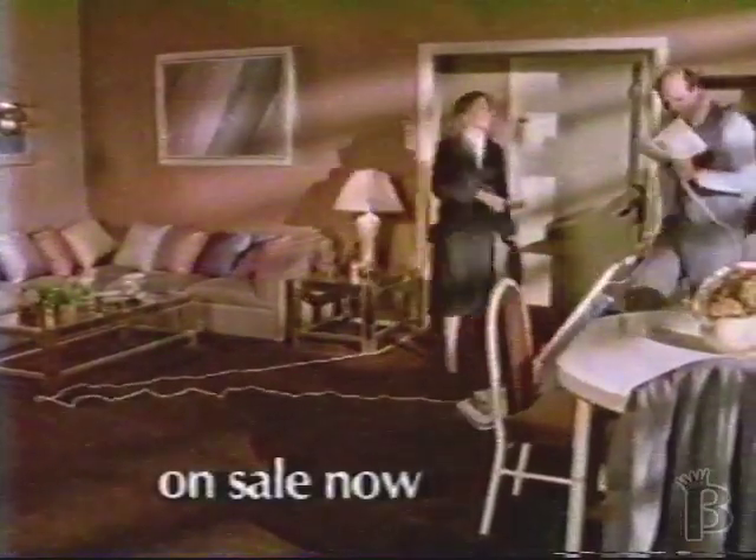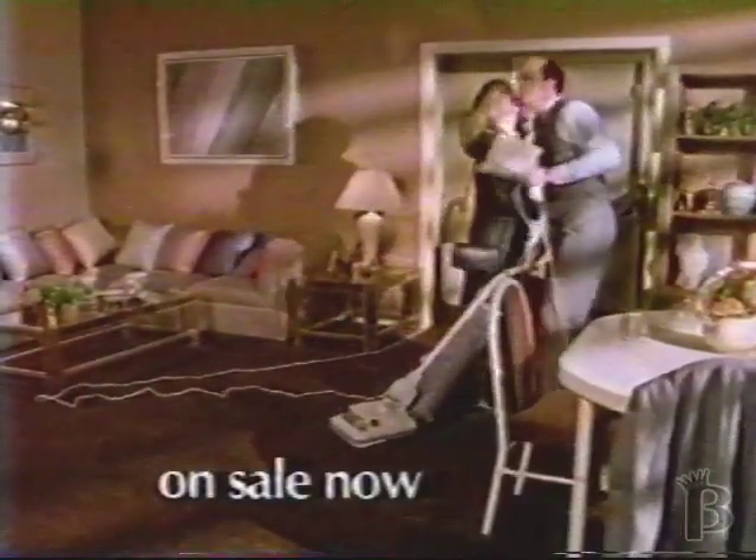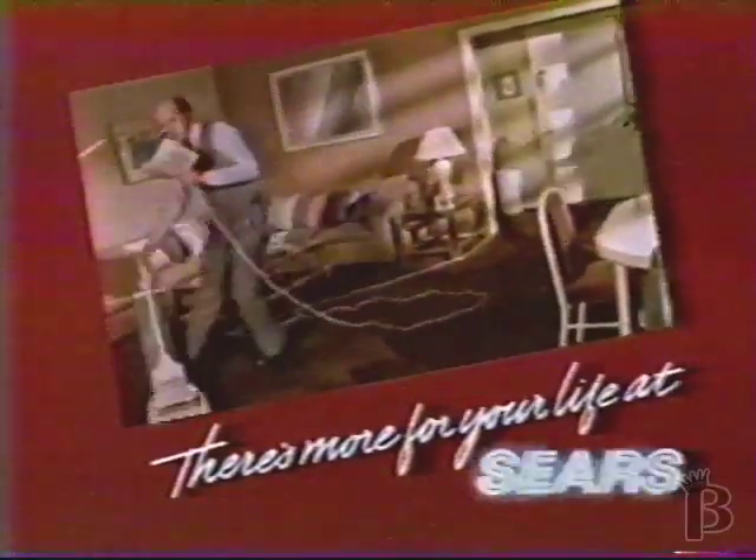If you could use a little extra help around the house, now's the perfect time to get it. There's more for your life at Sears.